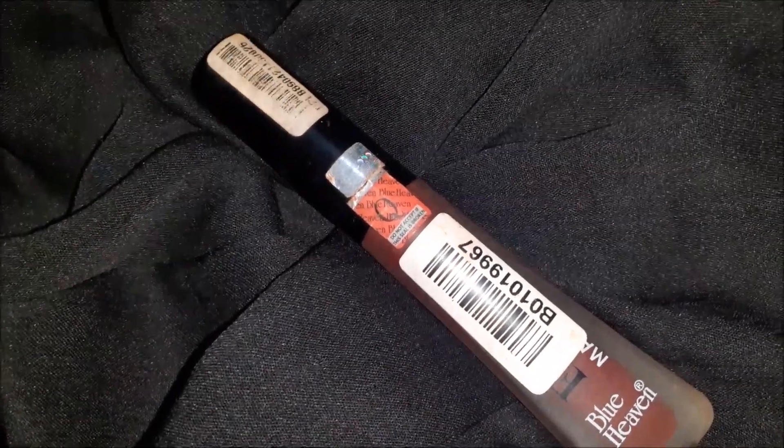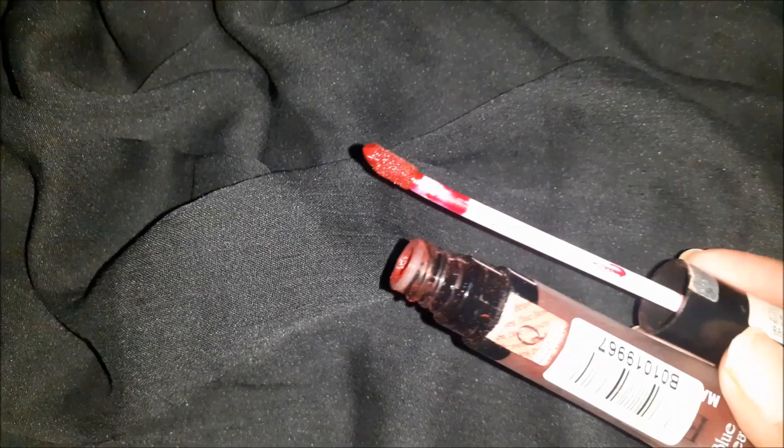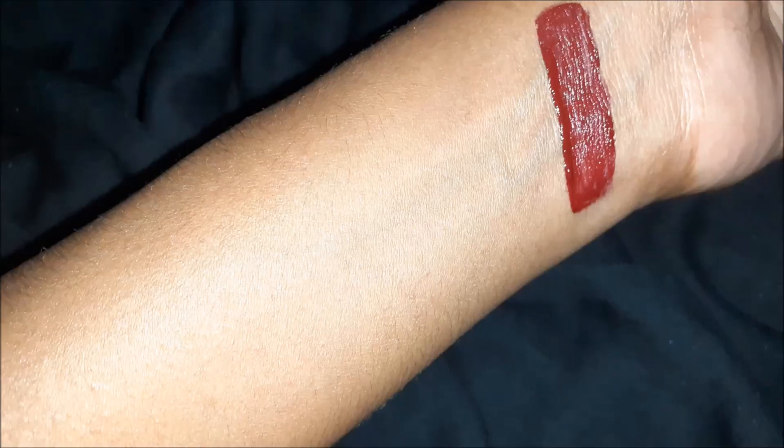First: Blue Heaven Hyper Matte Lipstick in shade 05 Misty Maroon. This is a beautiful dark maroonish-red shade, which looks stunning on dark skin tones. It is great for a festive look with nude eyes.